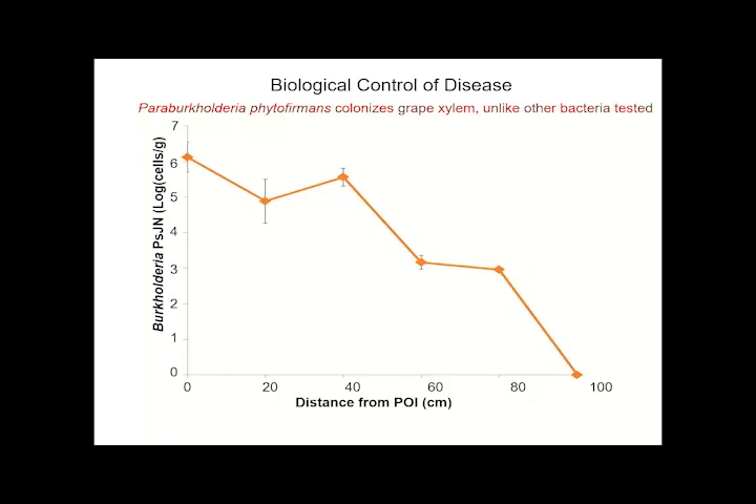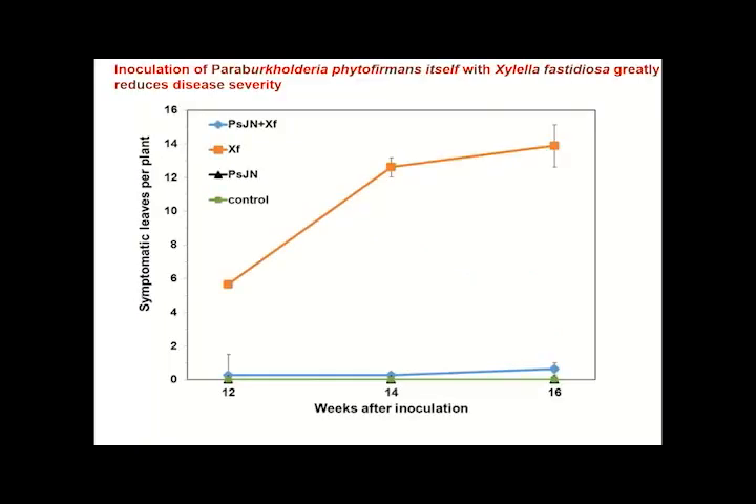Paraburkholderia phytofirmans does not itself produce DSF, so everything I'm going to talk about now is not at all related to the signaling we discussed before. What was really very dramatic and unexpected was that when we inoculated plants with Paraburkholderia and then challenged them with the pathogen, the gold line showed the pathogen can produce large amounts of disease over time, but the blue line showed that when Paraburkholderia was also present in the plant, we got virtually no disease — and we found this repeatedly.